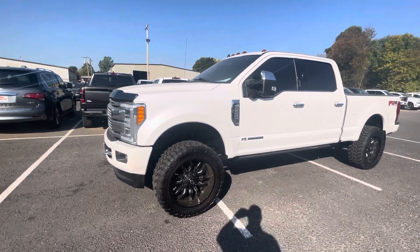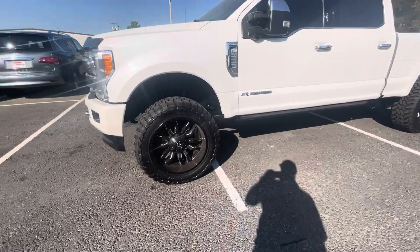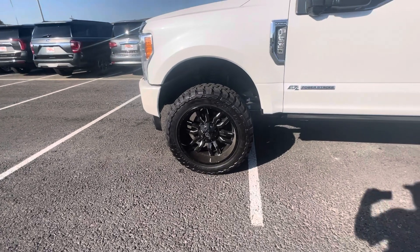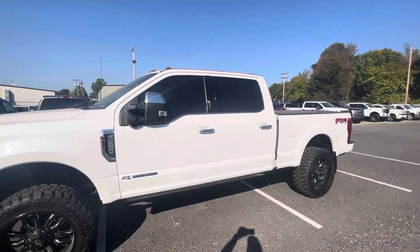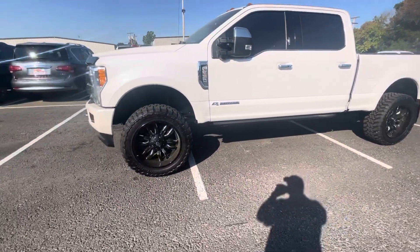Good morning. This is Chris at Perkins Motorplex. Can you look at the 2019 F-250 Platinum? Lifted, fuel aftermarket wheels, brand new Toyo open country tires, tinted windows. Man, just a beautiful truck.